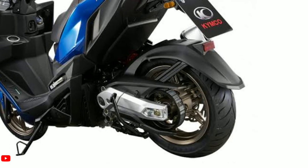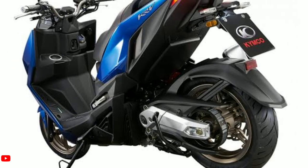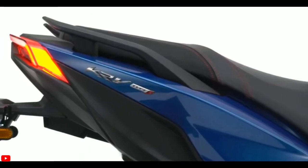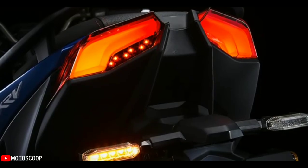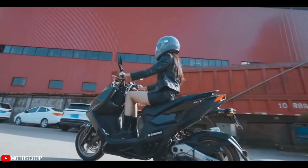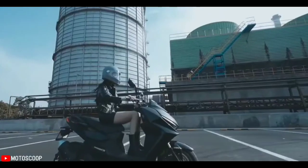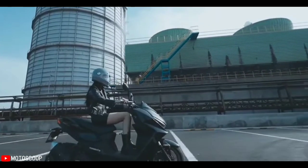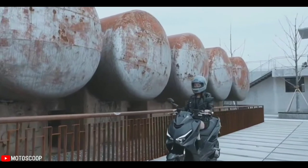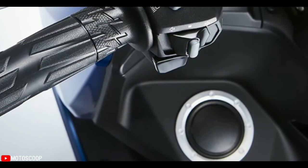Traction control system, or TCS, which is normally one of the features reserved for bigger and more expensive motorcycles and scooters, is a standard feature on the new KRV 180. For those who are new to the technology, TCS works by cutting off engine power when the onboard computer senses rear wheel spin, preventing a loss of traction that might lead to an accident. The computer is always measuring the traction level and adjusts the throttle delivered to the rear wheel as needed.